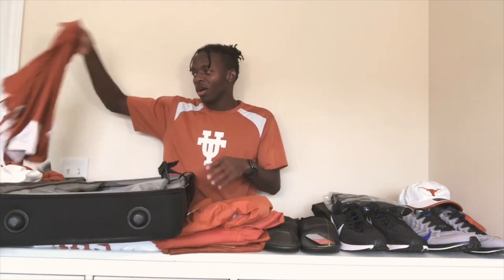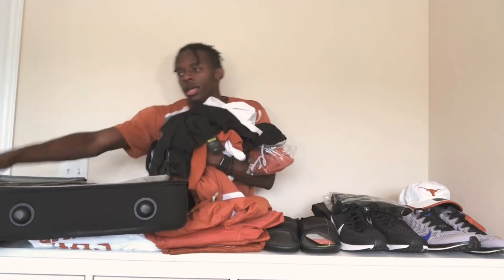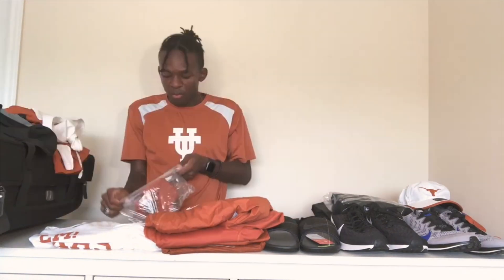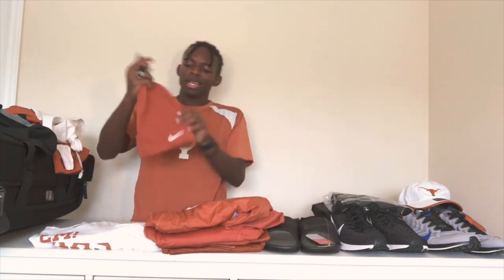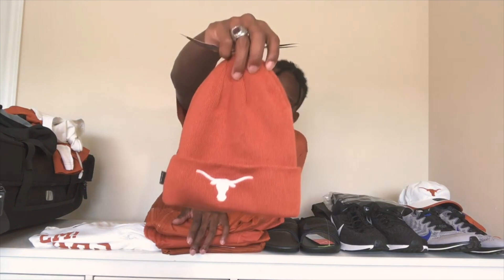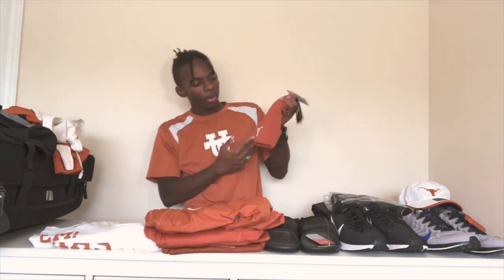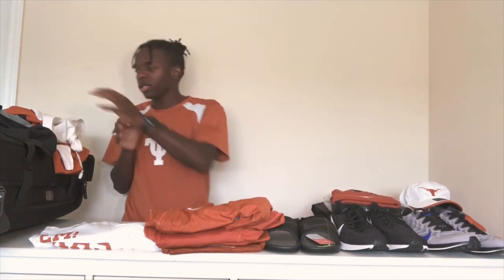Now onto the pants. This is actually way more than tops. I also realize I left out this beanie — a nice little beanie with Texas Longhorn on the front and Nike on the back. I don't really wear beanies but I like it anyway.